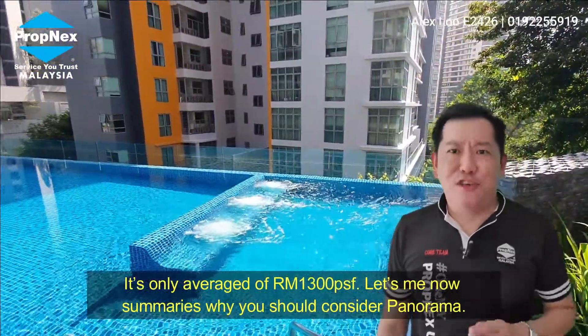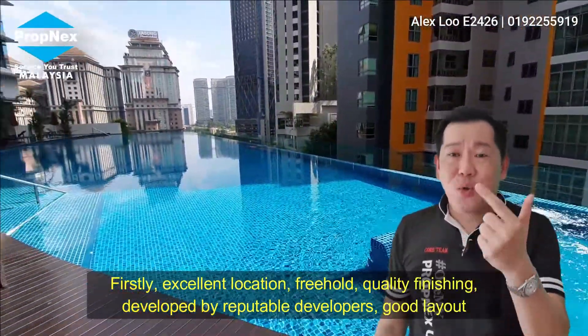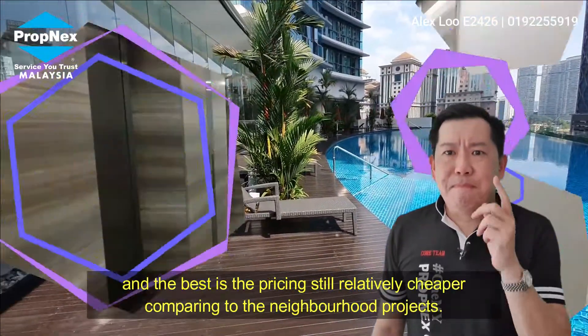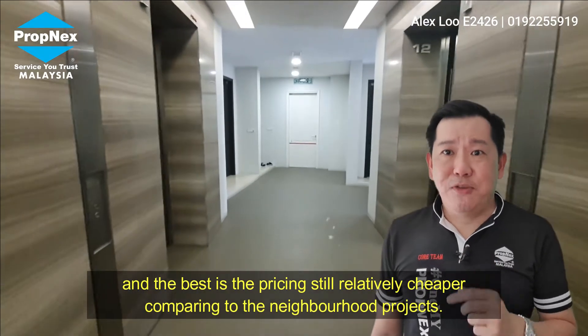Let me now summarize why you should consider Panorama. Firstly, excellent location; freehold; quality finishes; developed by a reputable developer; good layout. But the best thing is the price is relatively cheaper compared to the neighborhood.